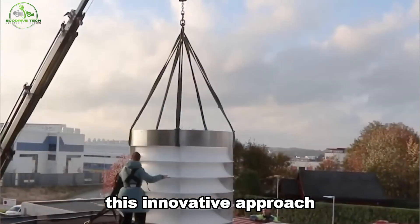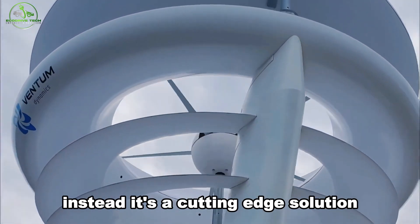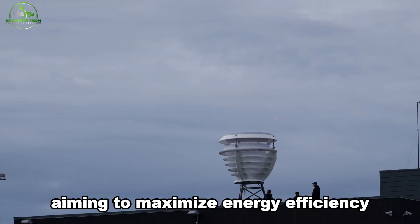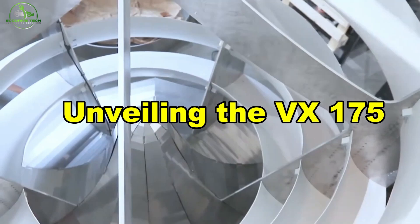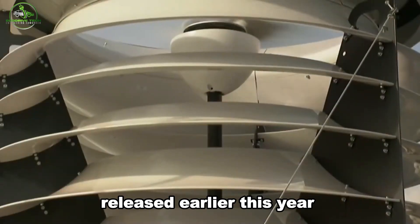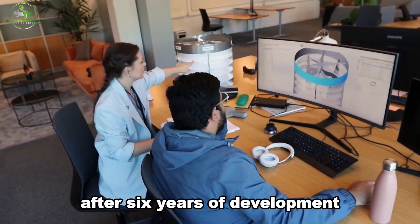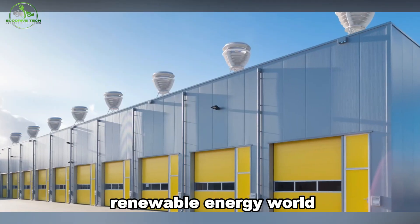Despite misconceptions, this innovative approach isn't linked to Darwin's older ideas. Instead, it's a cutting-edge solution tailored for urban environments, aiming to maximize energy efficiency and sustainability. Released earlier this year by Ventum Dynamics after six years of development, the VX175 is turning heads in the renewable energy world.